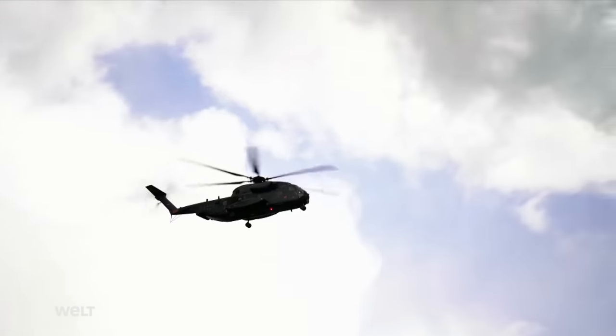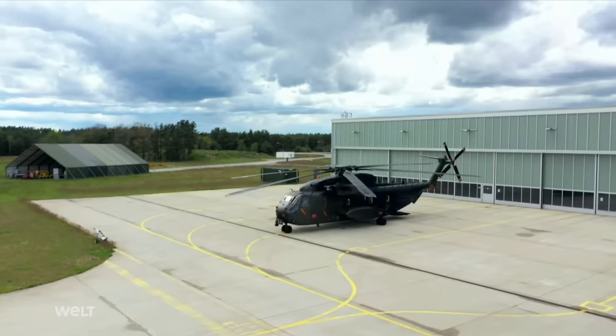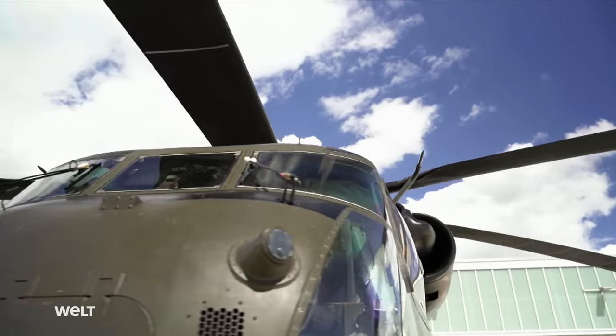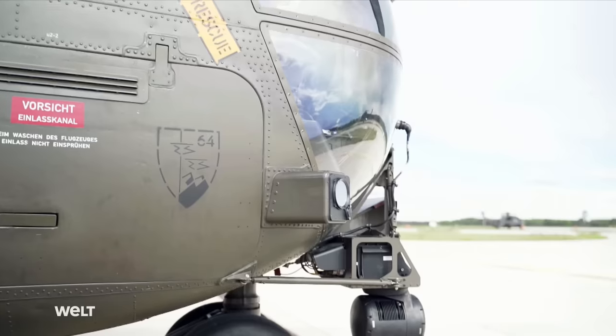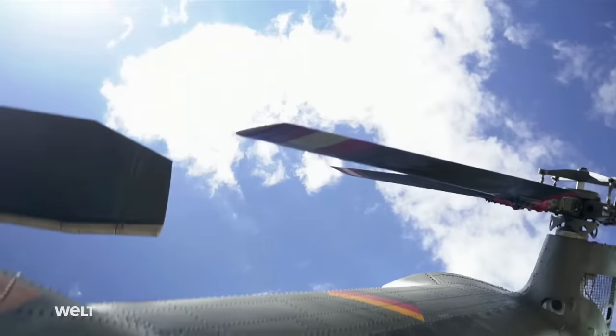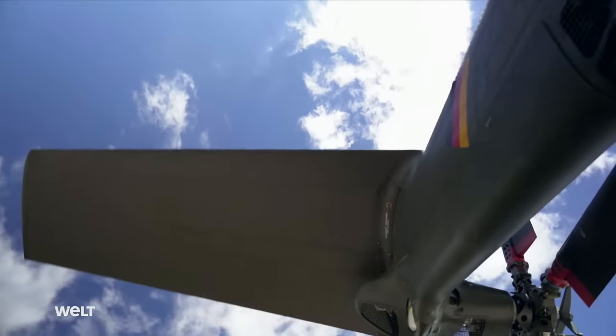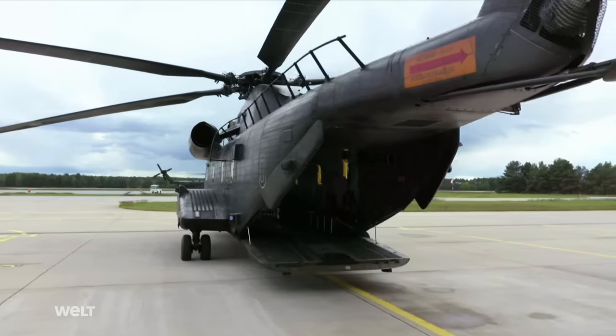A CH-53 is approaching Holstorf. The giant transport helicopter is very popular and well-liked among German Armed Forces soldiers, despite being rather old. Its powerful engines, extremely robust design, and highly specialized pilots, ground engineers and mechanics make the CH-53 a reliable combat and transport aircraft.